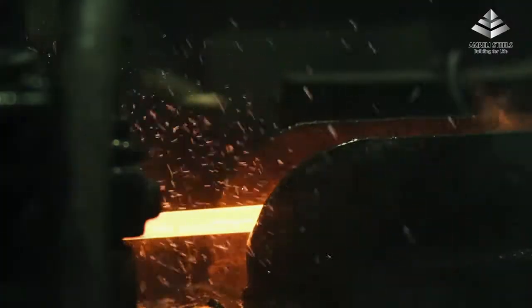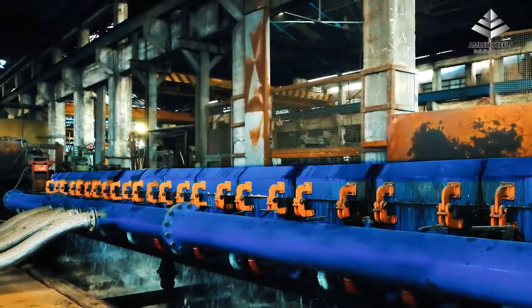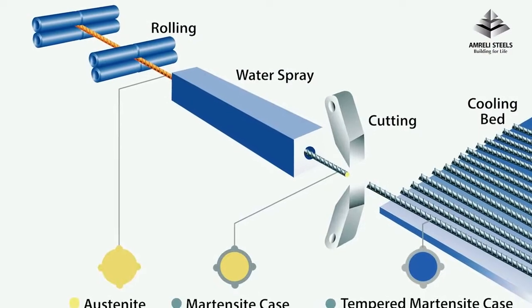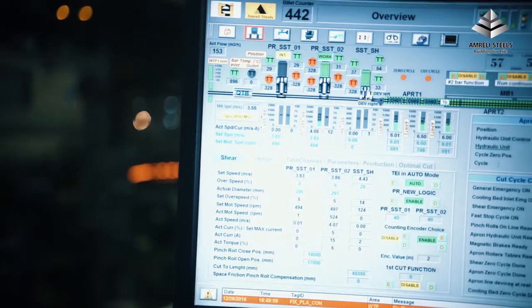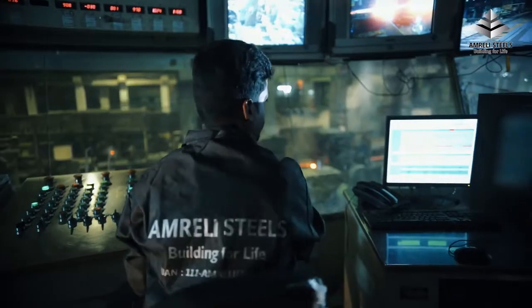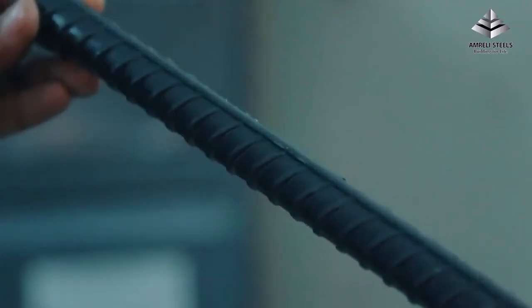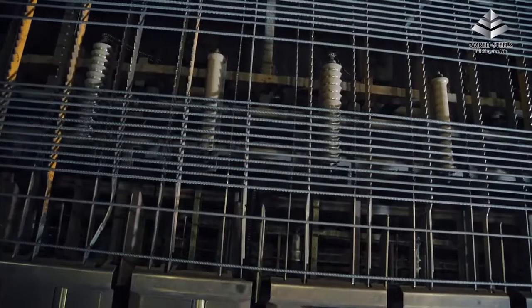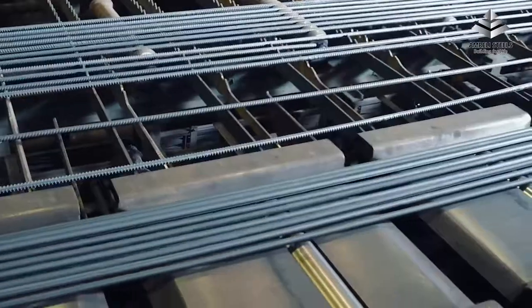As the bar exits the finishing mill, it passes through a quenching and self-tempering process, commonly known as TMT — thermomechanical treatment. By controlling the temperature at which the bar cools, we ensure that the bar gains the desired physical properties to conform to British and American standards. A walking beam cooling bed ensures straightening of the bars as they are uniformly air cooled from all sides.